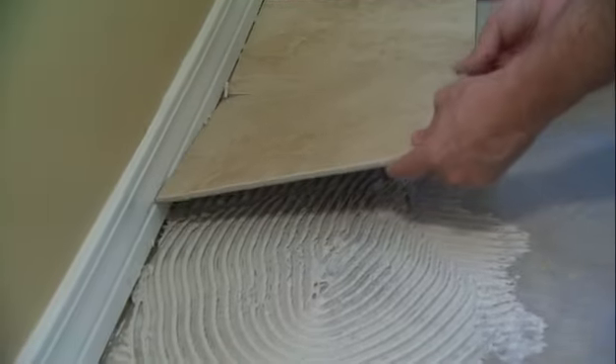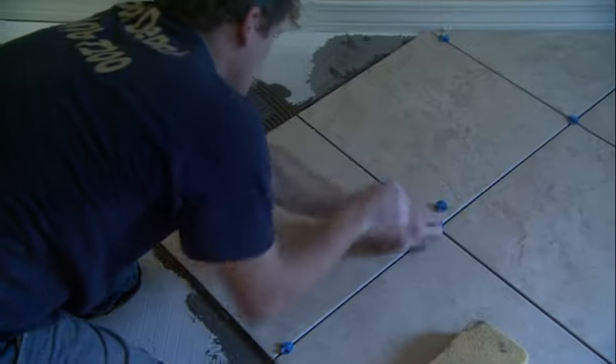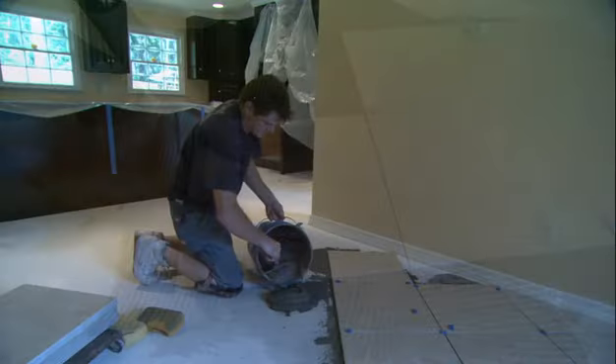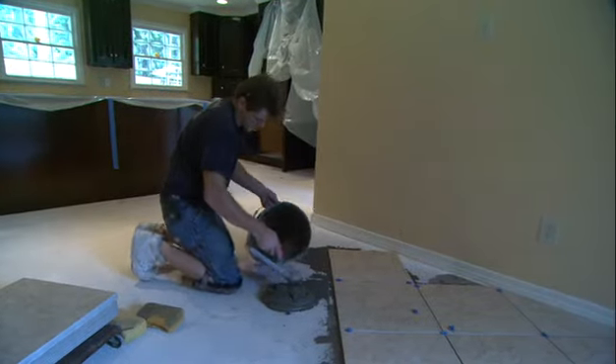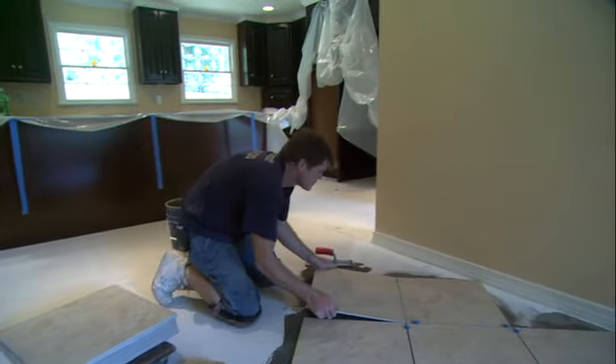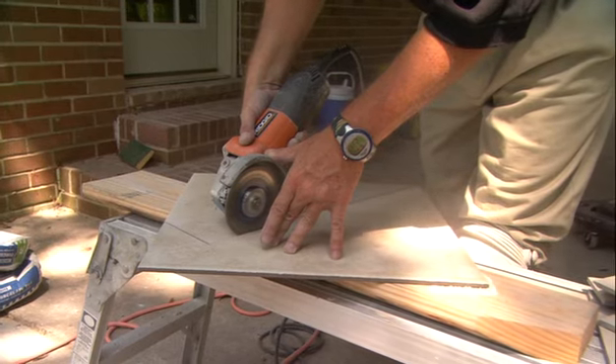With ceramic tile, you can run it in a straight line — always looks good. Or if you want to add just a little bit of interest, it can be turned on a 45. But get ready to pay a little bit more if you decide to go that route, because you're going to be using more materials and the installer is going to charge you a little extra for all the additional cutting that's necessary for that.